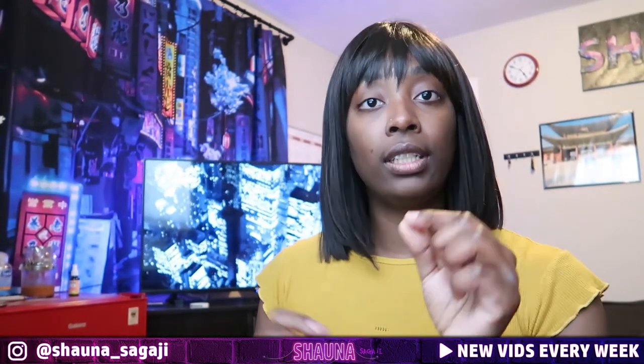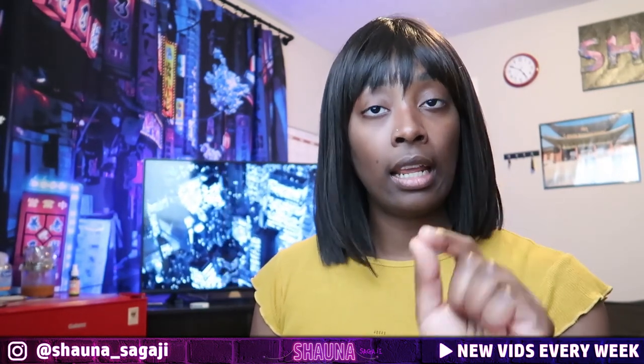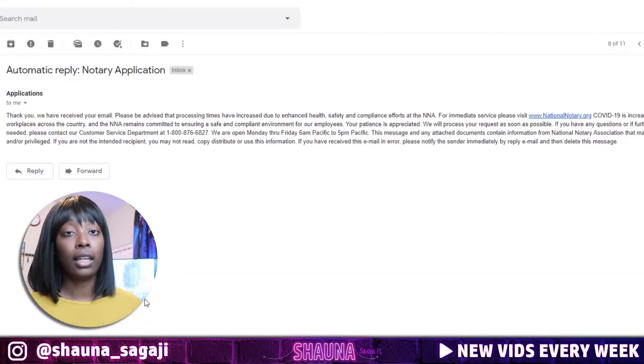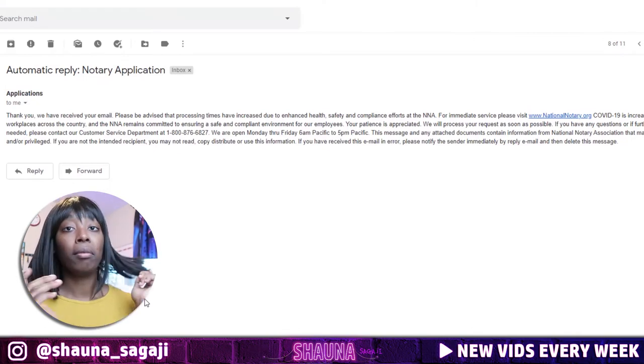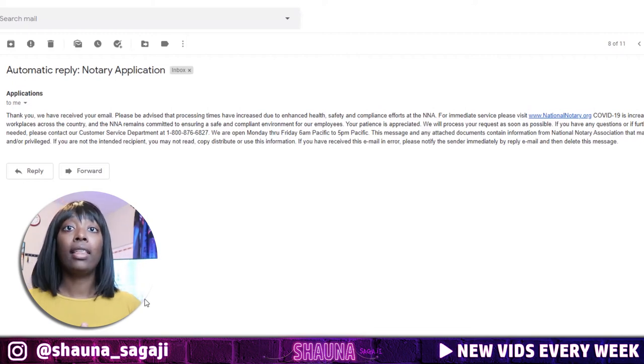After you send that email with your attached application and NNA number, they will send you a confirmation email that reads something like: 'Thank you, we received your email.' This may take some time due to circumstances, but they will send you confirmation that they got everything. And that's it — you've applied.